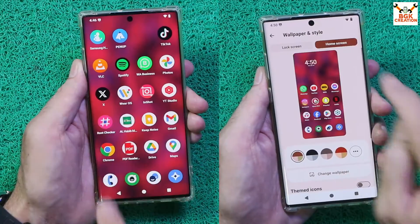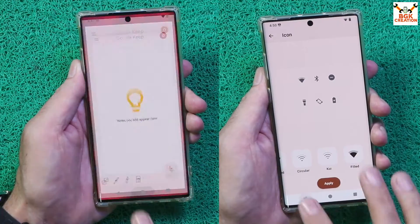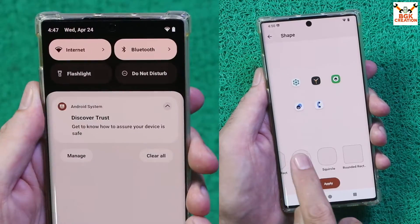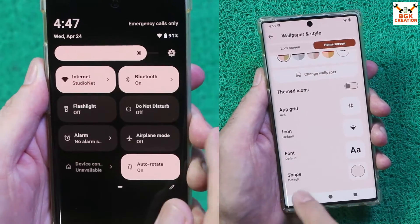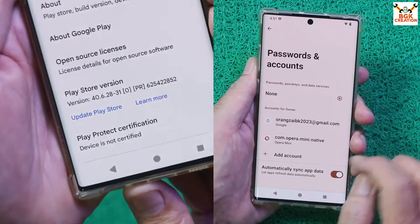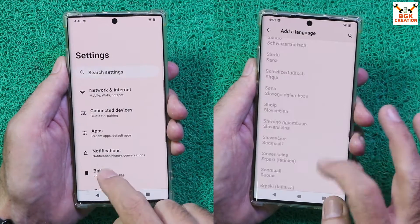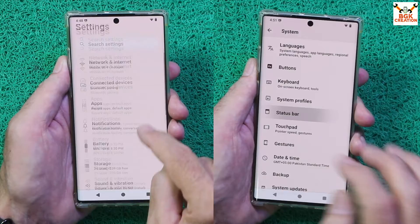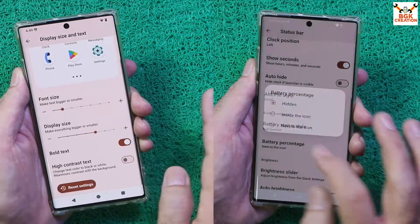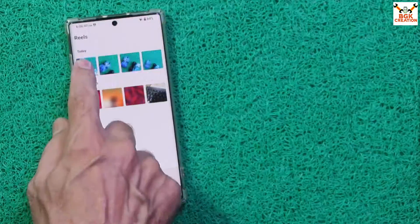The changelog of the current LineageOS 21 version is provided in the video description — must read it. All the links are provided in the description; simply click and download all the files required for flashing the ROM. This ROM comes with device not certified status; those who want to make the device certified will need to root and install the Play Integrity Fix file. AOSP ROMs are always faster than stock firmware on any mobile phone.